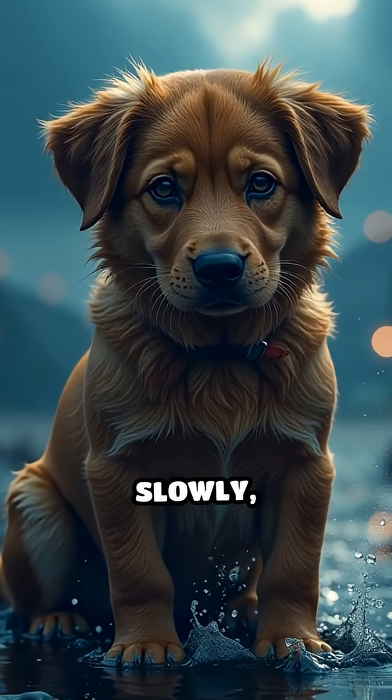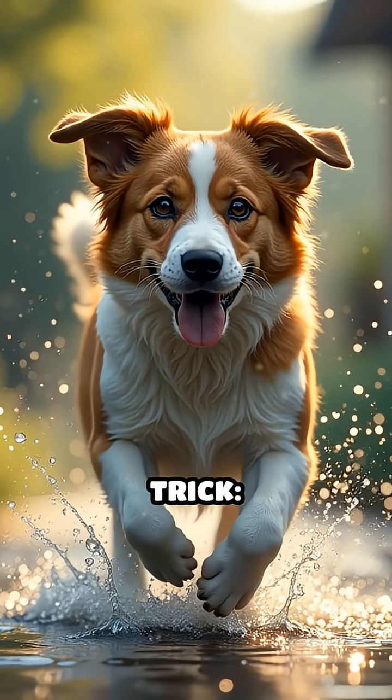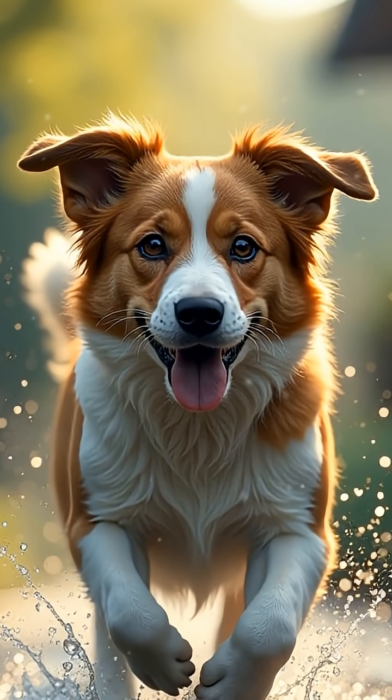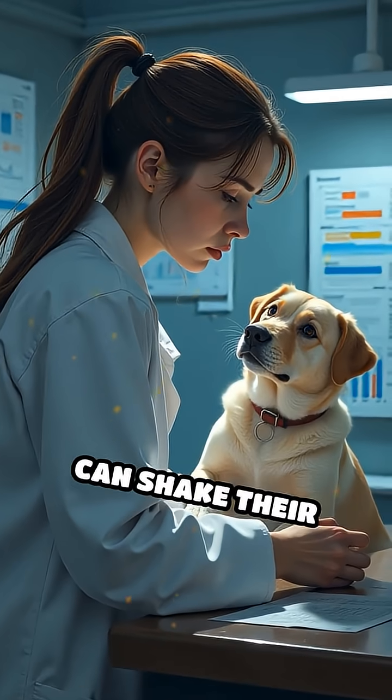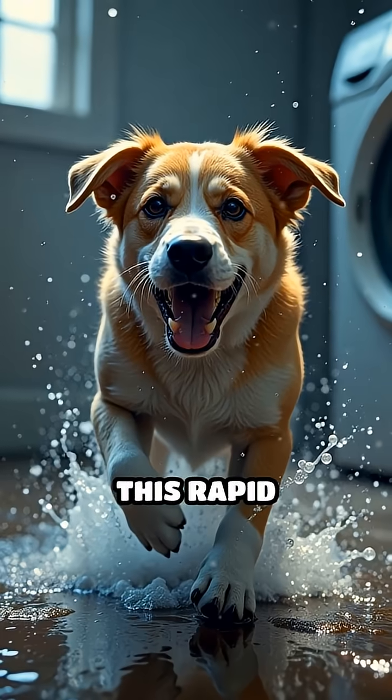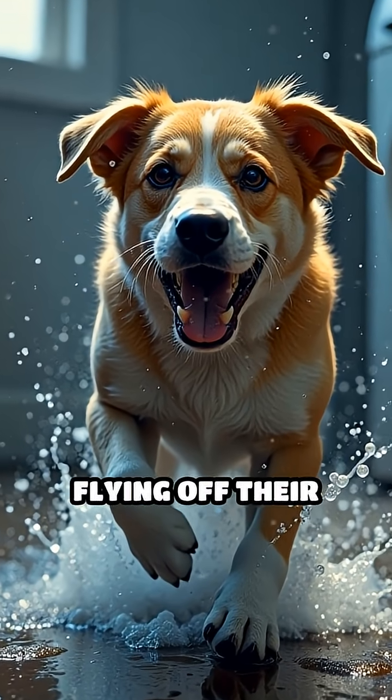But instead of waiting to dry off slowly, dogs have a clever trick. They shake their bodies really fast to fling the water away. Scientists have found that dogs can shake their bodies at up to four to five times per second. This rapid movement sends water droplets flying off their fur,